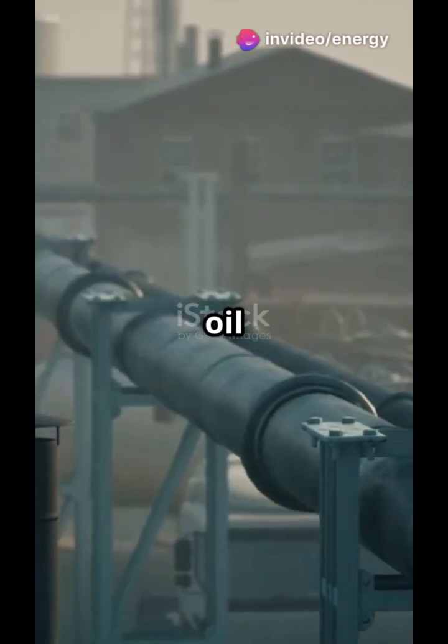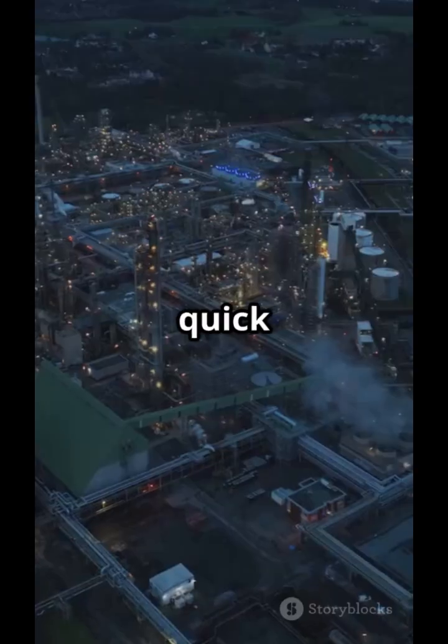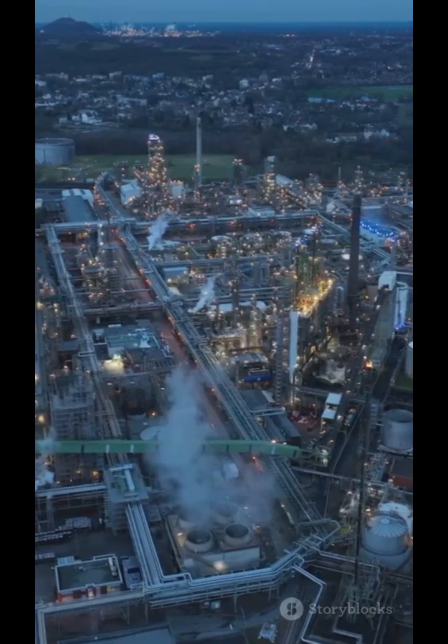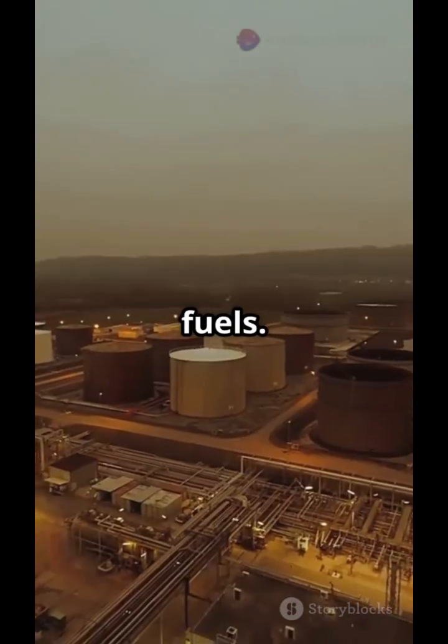Ever wondered how crude oil turns into the petrol and diesel that fuels your car? Let's take a quick dive into the heart of an oil refinery — a complex industrial city where black crude is transformed into clean fuels.